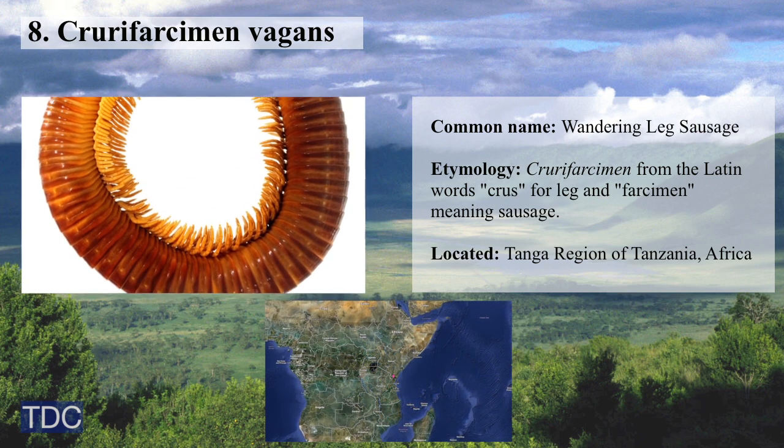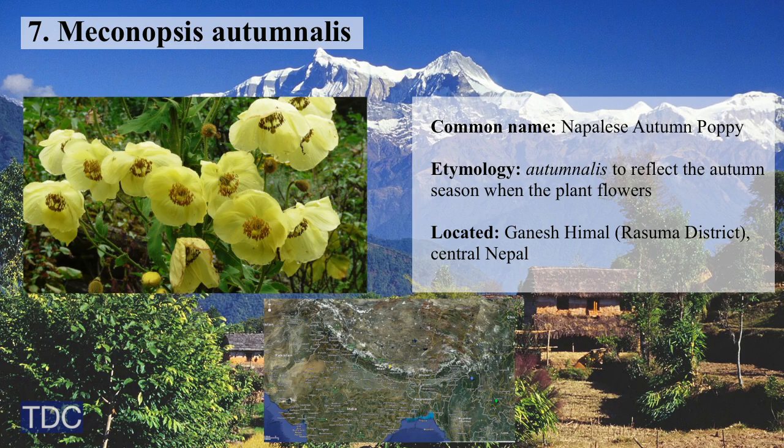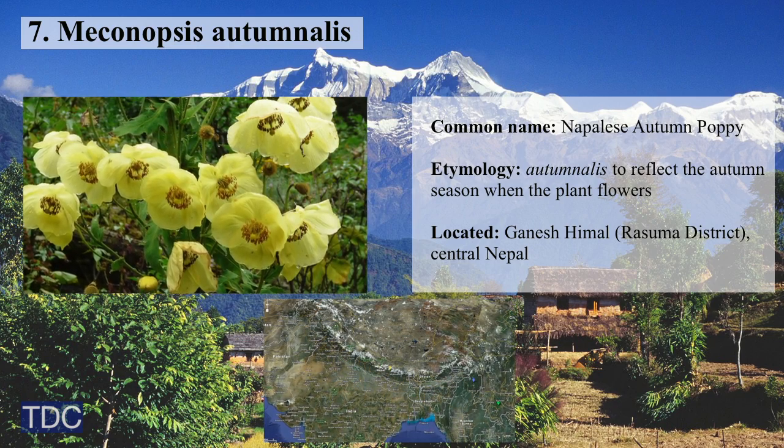Number 8: Crurifarcimen vagans, a millipede that's so big it looks like a sausage.